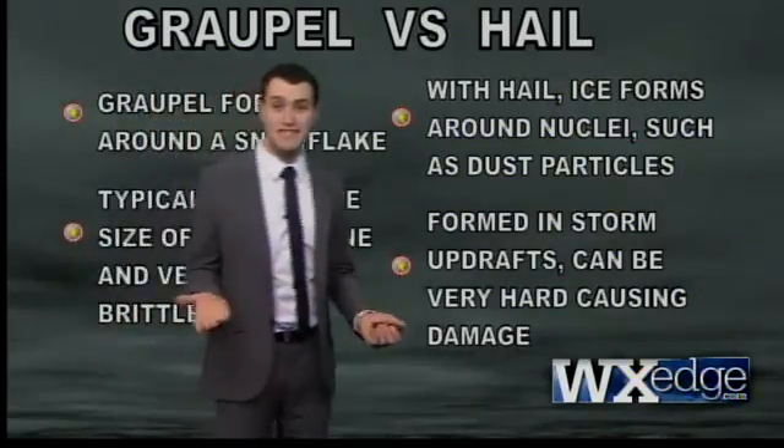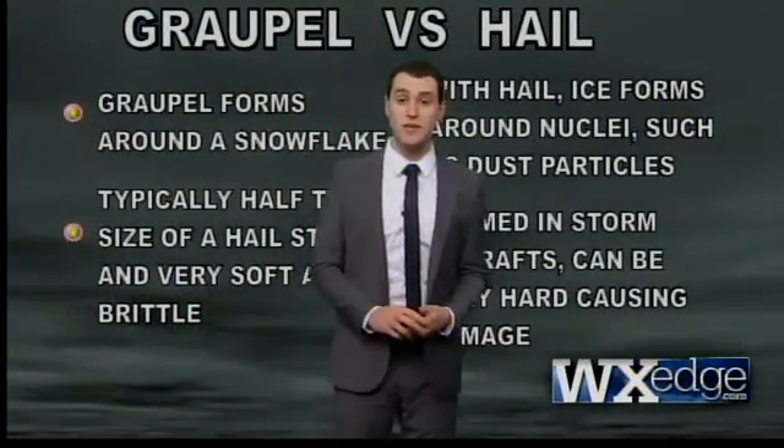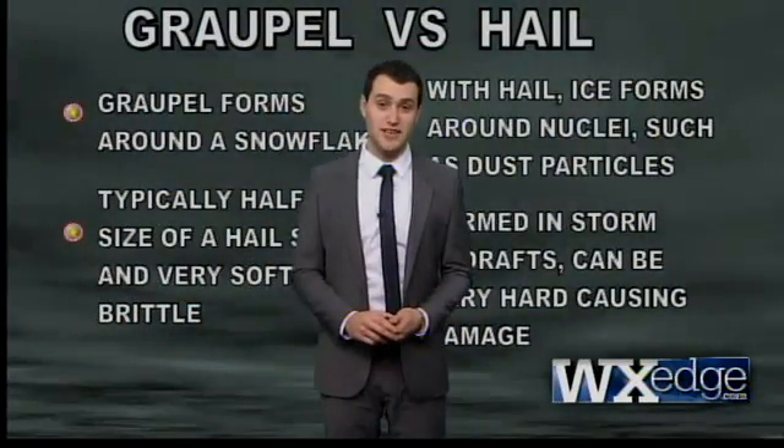The punchline is: if it's hailing, stay inside. If it's graupeling, you can go out and play. Thanks for hanging with me here at weatheredge.com. I'm meteorologist Sam Cantrell. Have a good one.